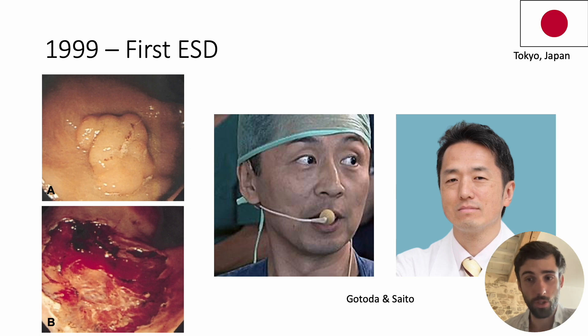The first cases were reported by Japanese experts, who recounted epic adventures that often ended late at night and were completed the following day. ESD was now born, and its development would be spectacular.